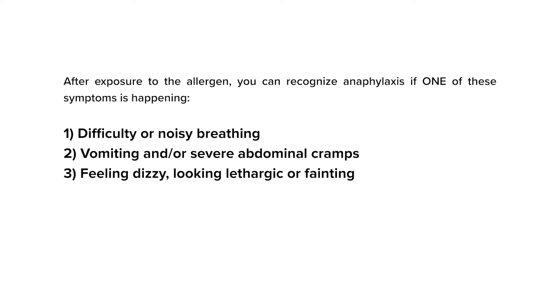If you have identified anaphylaxis based on one of the items listed here, use an epinephrine auto-injector immediately, then take the person to the nearest emergency room or call 911.